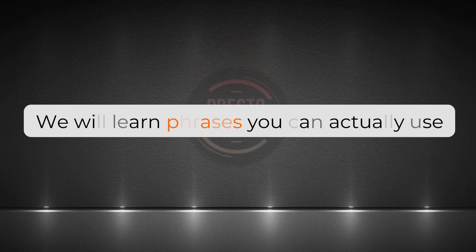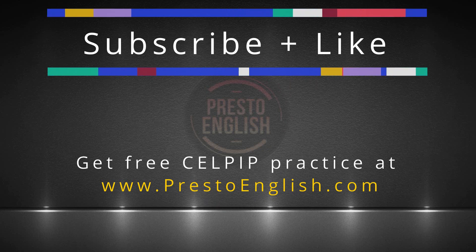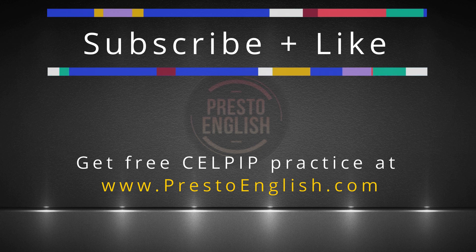We didn't just pick these expressions out of a hat. We picked the ones that fit the topics you get in the sub test. I'm sure you'll learn a ton from this clip, so please like this video — that way we know you find it helpful. And don't forget, subscribe to Presto English as we'll continue to post more content like this to help all of you with your test preparation.